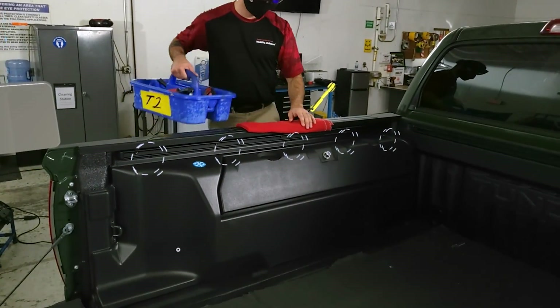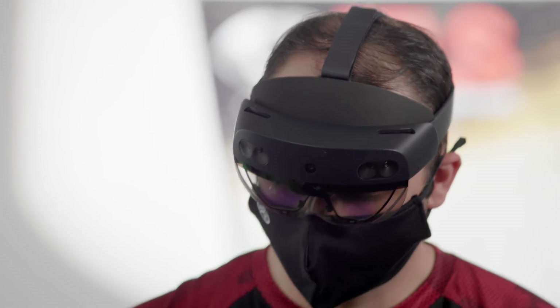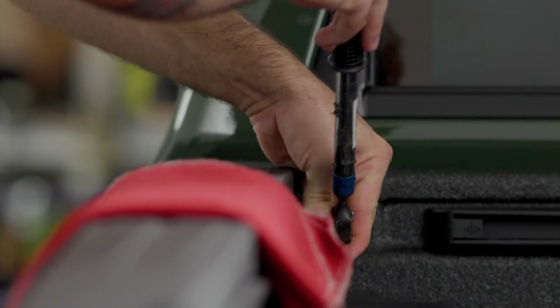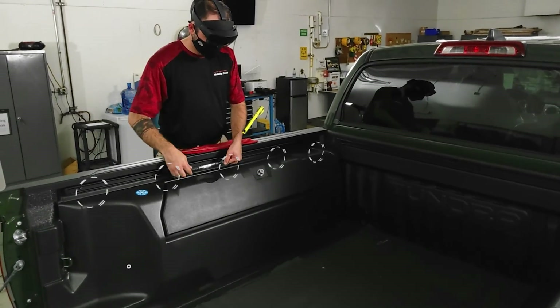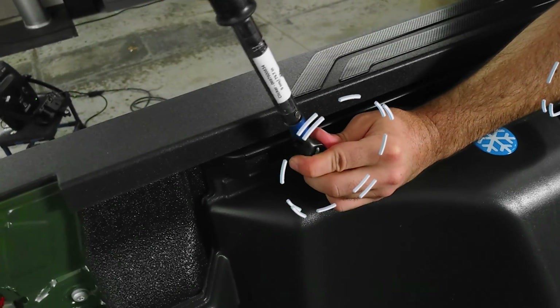The beauty of mixed reality is that it's solving challenges here in San Antonio from the ground up. Toyota has seen a 33% decrease in defects since deploying Dynamics 365 Guides. With Kaizen at the heart of their business, intelligence is helping them to understand how to improve, and mixed reality is empowering them to adapt their processes faster than ever before. This was all made possible thanks to Dynamics 365 and the Power Platform.